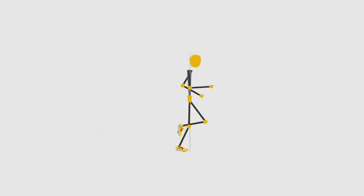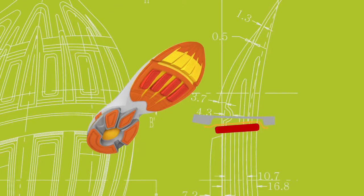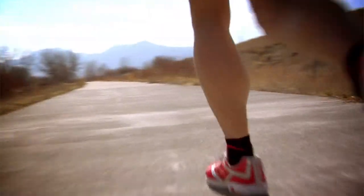Newton Running shoes are designed to enhance your natural running gait, improve your form, and give you better leverage and forward propulsion. Newton's unique configuration of advanced materials lets your foot sense the running surface, allowing your body to self-regulate impact.